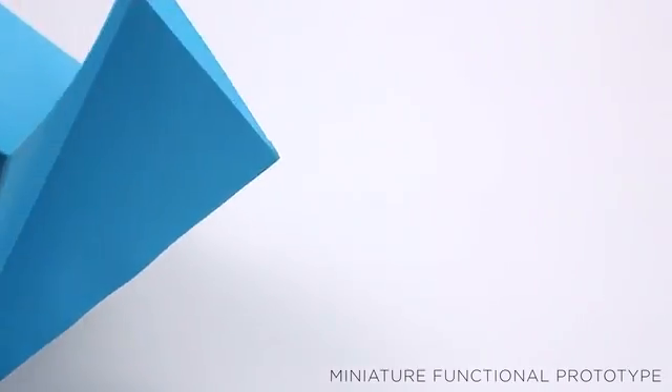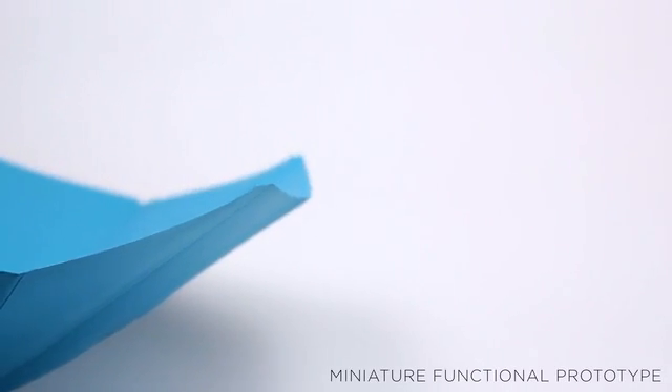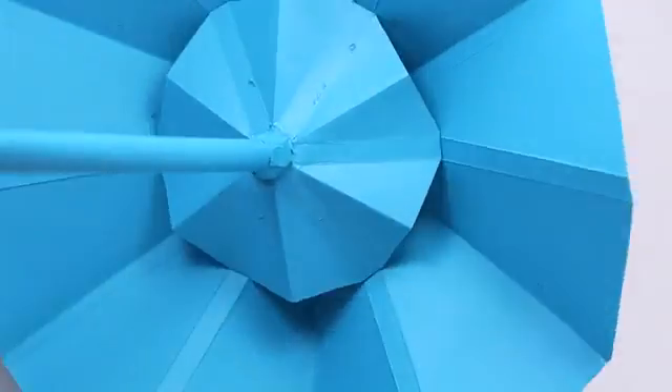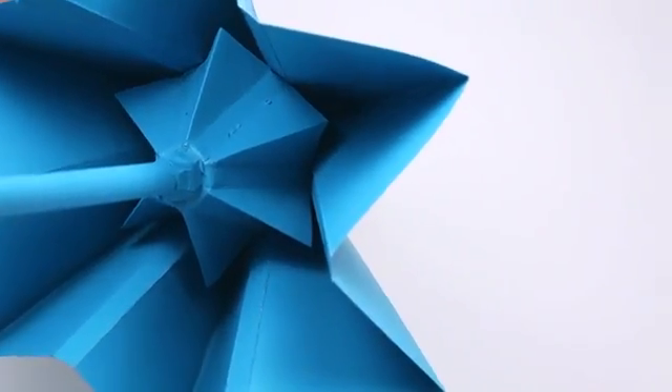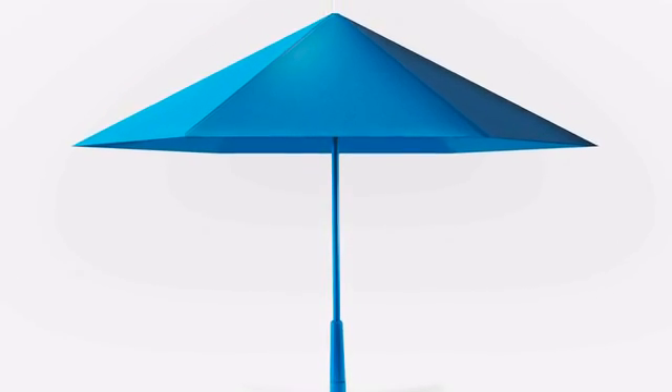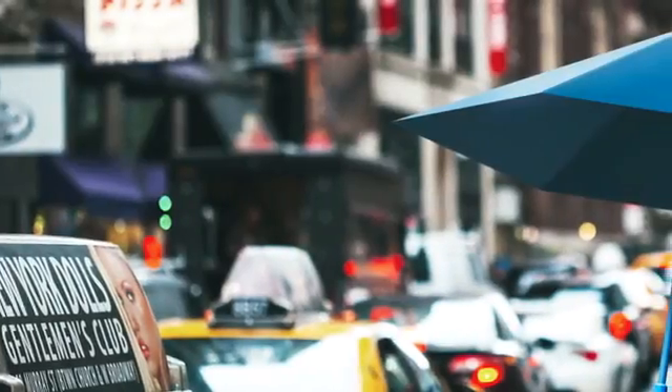The saw is the umbrella reimagined. Like origami, the saw uses planar tension to generate its form. The inner and outer canopies expand and compress in unison to open and close the umbrella. In this way, we can make the entire canopy out of one material. This new design allows the umbrella to be lighter since it does not need the added weight of an inner metal skeleton.